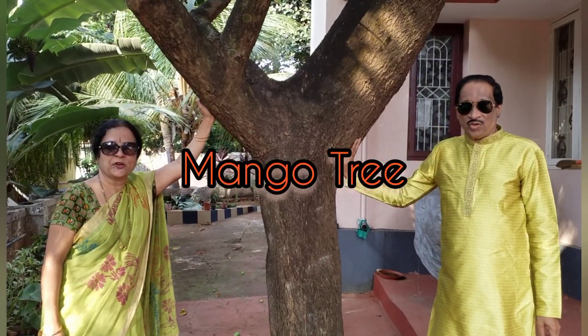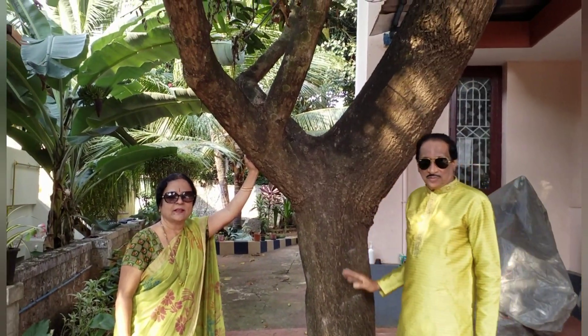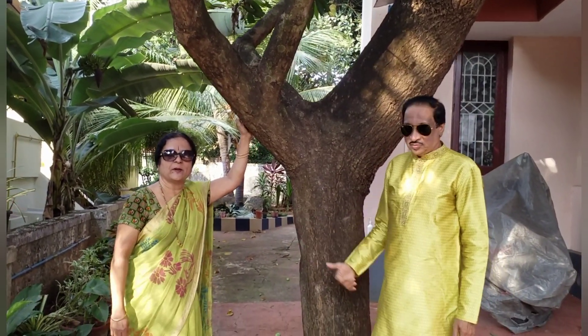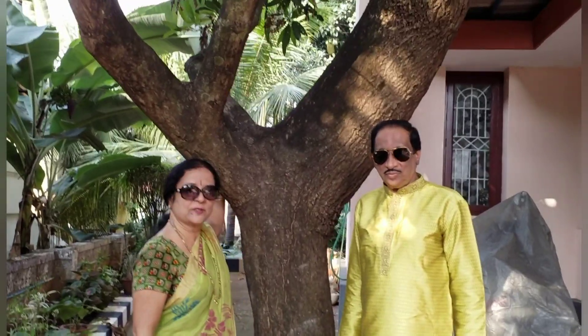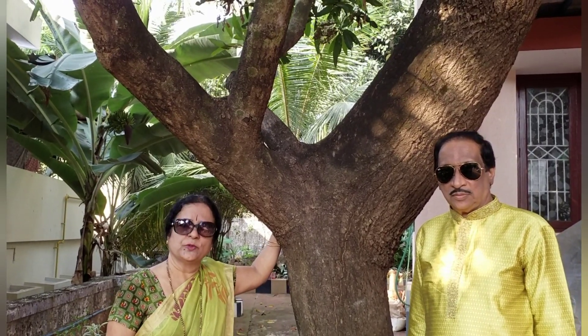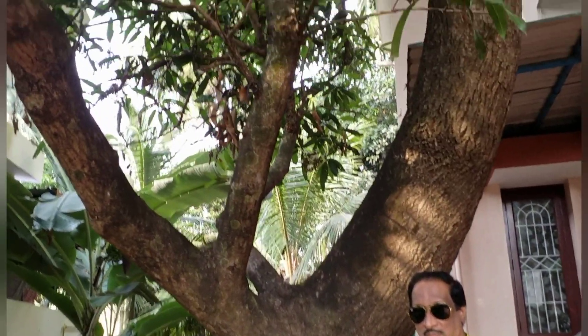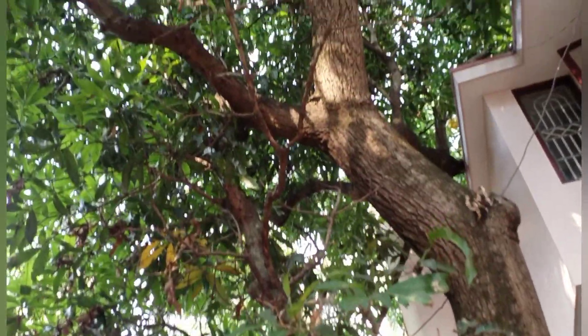My favourite mango tree. It was planted about 10 to 15 years ago. At that time, we paid around 150 rupees for this mango sapling, which now bears fruit once a year. It's an Alphonso variety with very juicy mangoes — more than 2,000 to 2,500 mangoes per season.